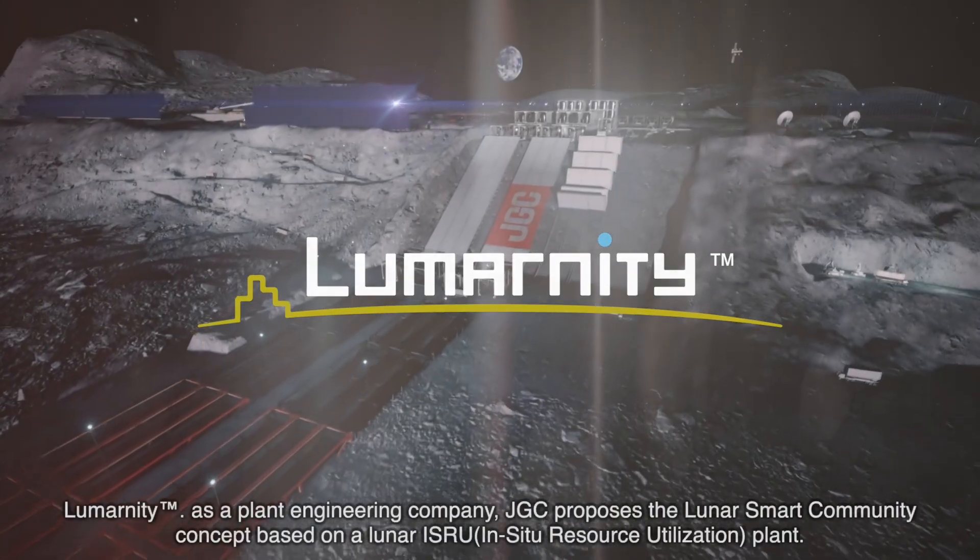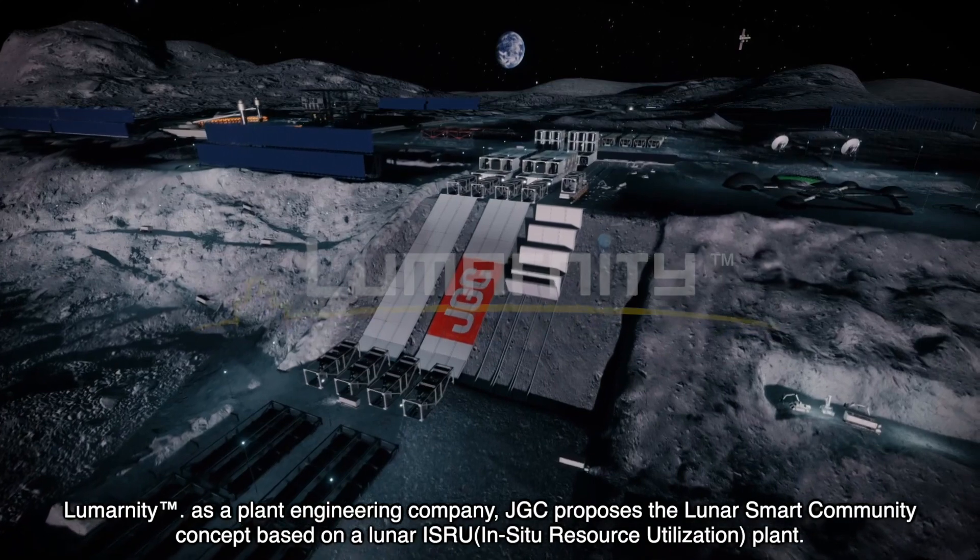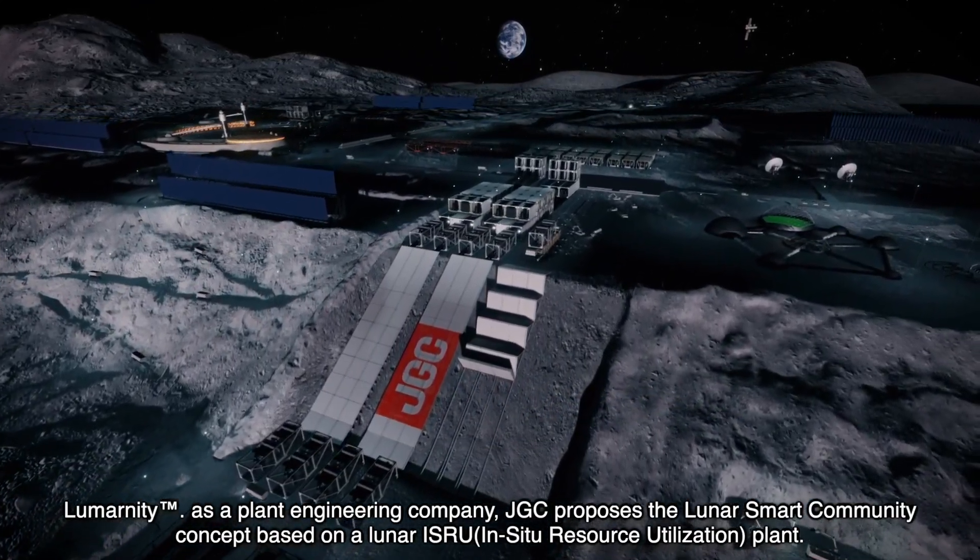Lumernity. As a plant engineering company, JGC proposes the Lunar Smart Community concept based on a lunar ISRU plant.